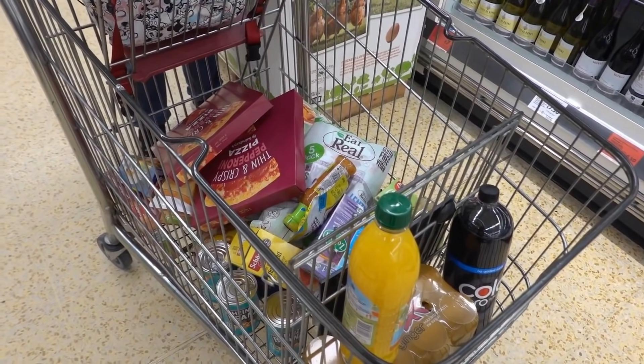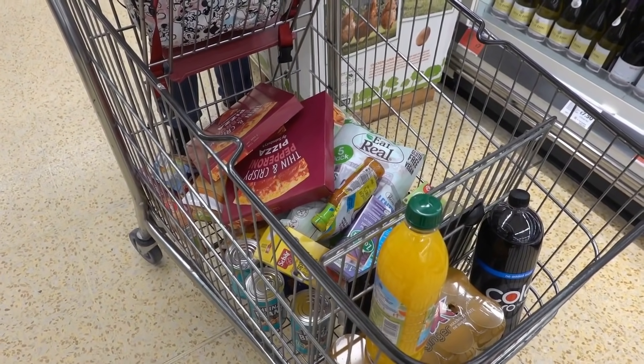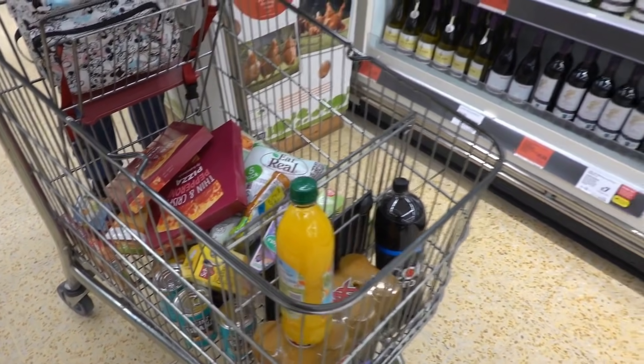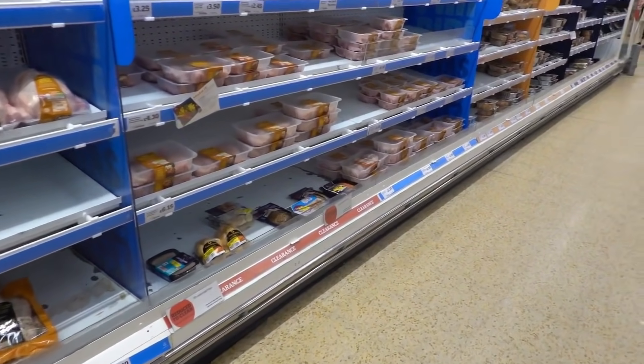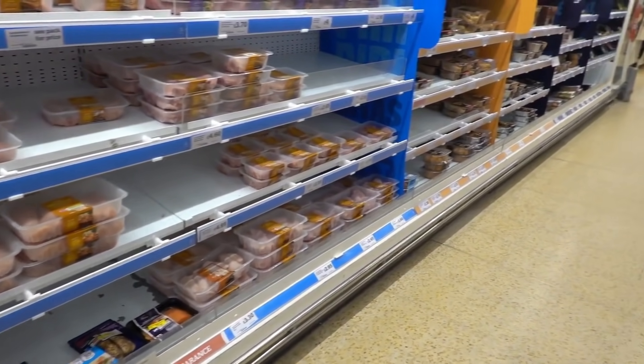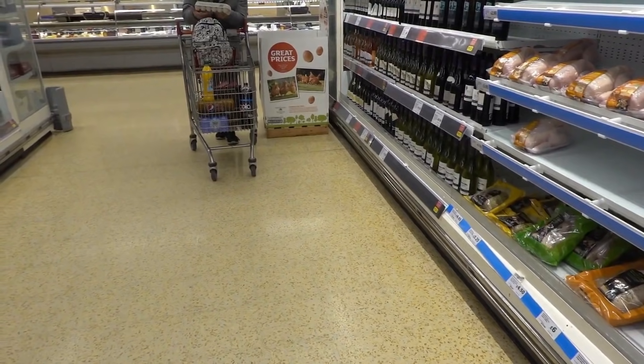Looking at the trolley it doesn't look anywhere near £100, but it might be because some of this gluten free stuff is really expensive. So just to make sure we do hit our total we're back up at the chilled section, and we're going to be getting some chicken breast. I'm really gutted they didn't have any pizza bases because I really wanted to make my own pizza.